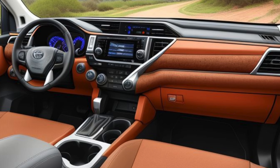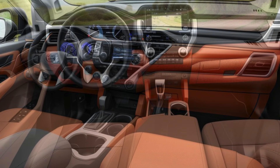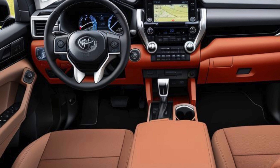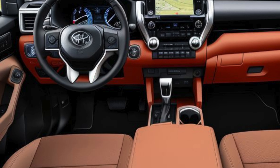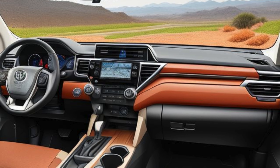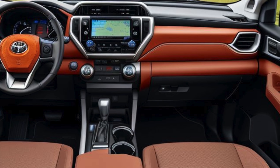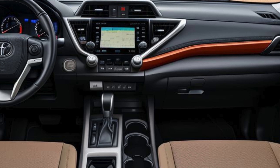The sporty theme continues with the steering wheel, which features a leather wrap with red stitching, and aluminum pedals that add a performance-inspired touch. The dashboard is dominated by a 9-inch touchscreen infotainment system with Apple CarPlay, Android Auto, and a premium JBL sound system. The instrument cluster features G Air Sport-specific graphics, reinforcing the sporty theme.